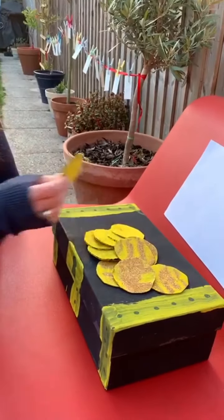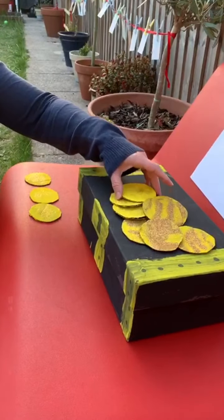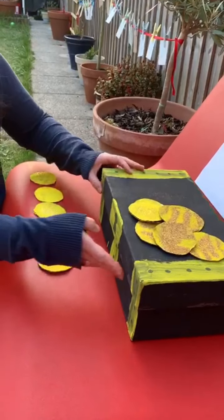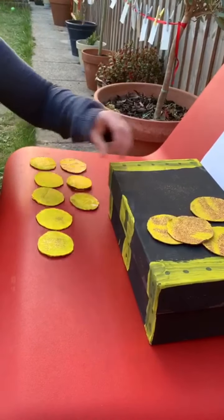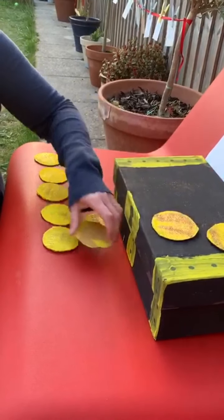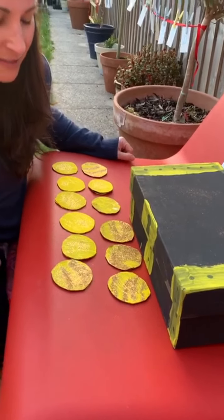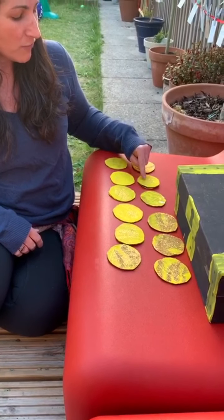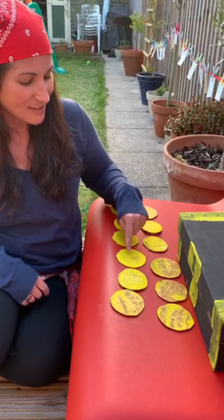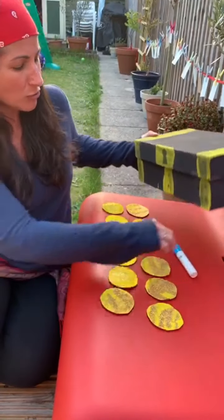Now we've practised our maths skills, let's count our treasure all together. Are you ready? One, two, three, four, five, six, seven, eight, nine, ten, eleven, twelve gold coins. Let's just count that together again just to double check — it's always good to double check. One, two, three, four, five, six, seven, eight, nine, ten, eleven, twelve. We have twelve gold coins everybody.